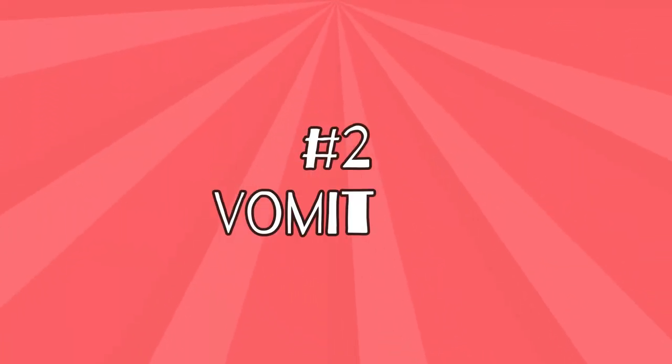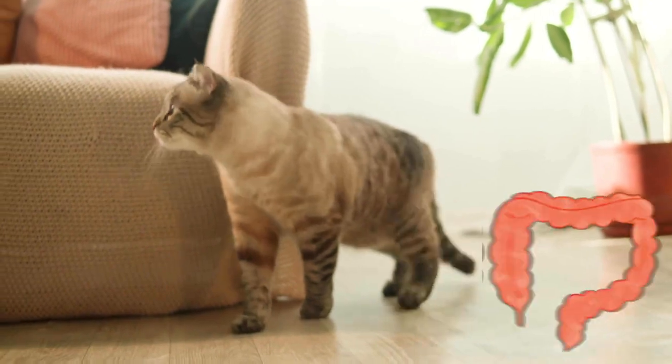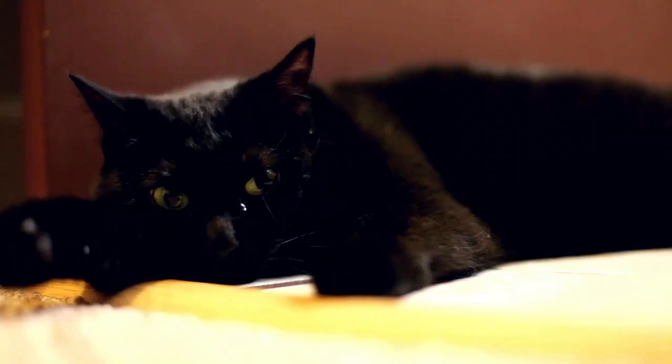Number 2: Vomiting. The disrupted digestion can cause the cat's gastrointestinal tract to become upset, resulting in nausea and vomiting. Another cause of vomiting with liver damage is the inability to break down toxins in the body. To get rid of the toxins, the digestive system reacts with vomiting.